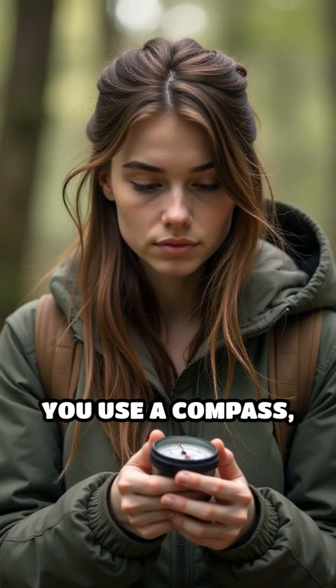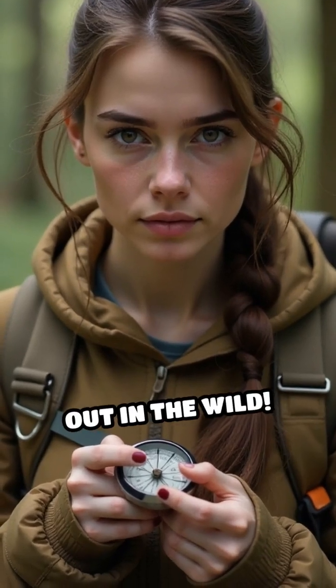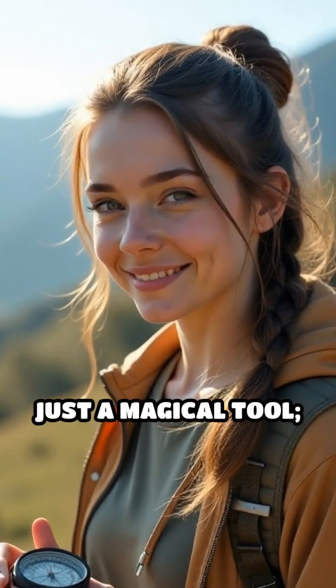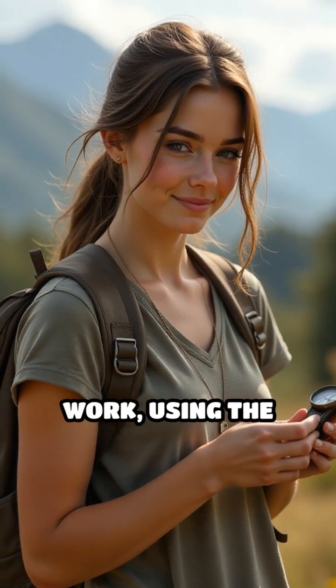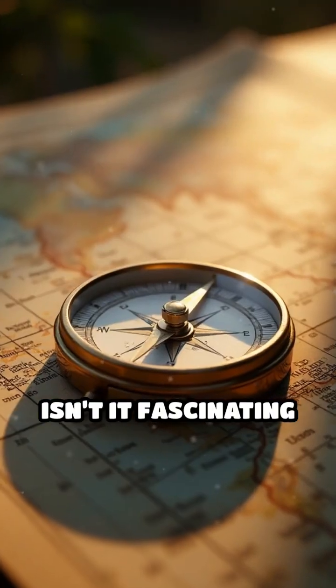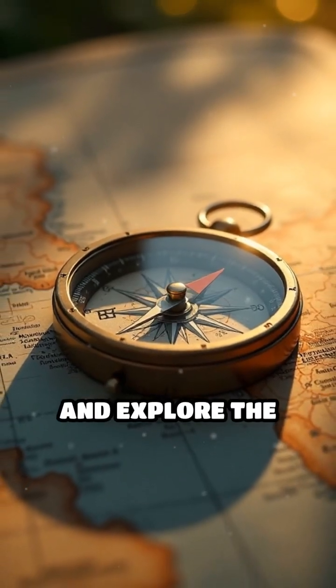That's why when you use a compass, it's good to know about this difference, especially if you're navigating out in the wild. So next time you see someone using a compass, remember, it's not just a magical tool. It's science at work, using the Earth's magnetic field to guide our way. Isn't it fascinating how such a simple tool can help us find directions and explore the world?